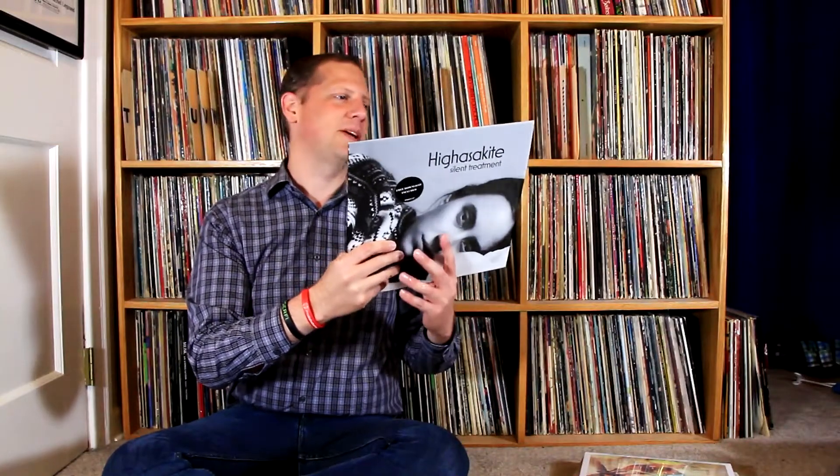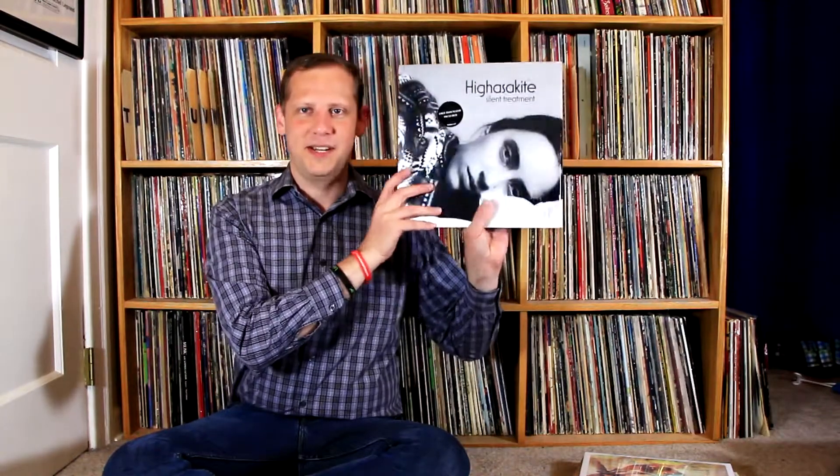Next up is something I heard on All Songs Considered — this is the band High as a Kite, from 2014 on Propeller Records. They're sort of a chill wave kind of sound, very electronic, very smooth — an ocean surf sort of sound, relaxing and calming music. The sad thing is the pressing is not very good — lots of pops and crackles even after I cleaned it. Not too happy with Propeller Records' pressing quality, but there is a download code so I can still enjoy the music.